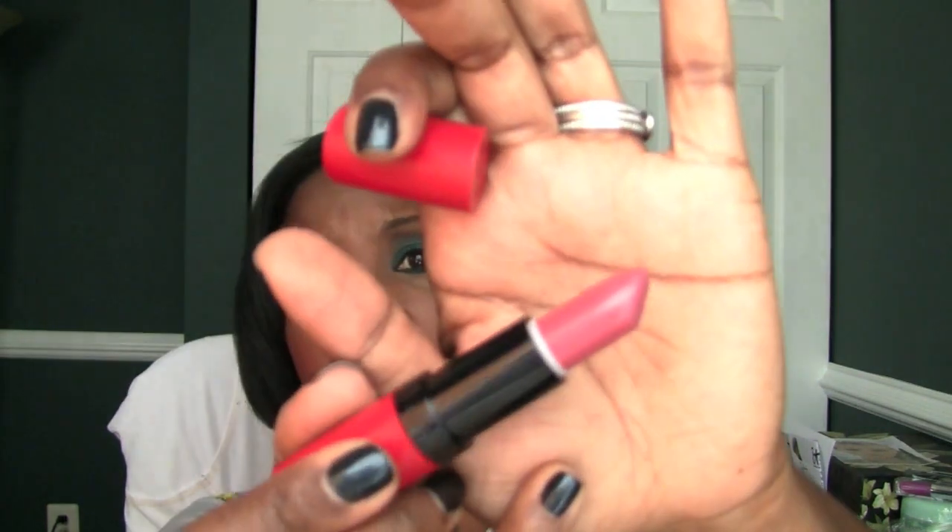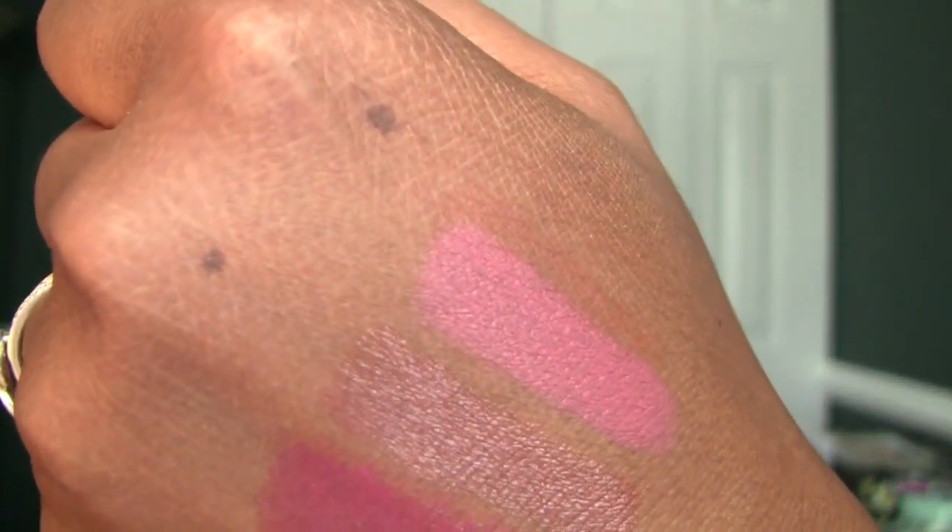Some of my favorites from the Kate Moss line — some come in black tubes and I'm going to show you my two favorites in the red tube. Number 104 — this is so, so, so pretty. I love this color. Great on a deep skin tone, beautiful as well on a fairer skin tone. This is number 104. Beautiful color. Look at that.